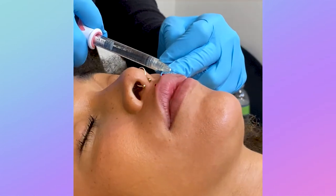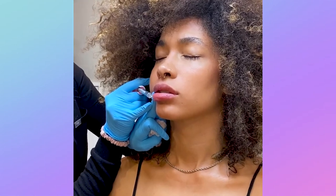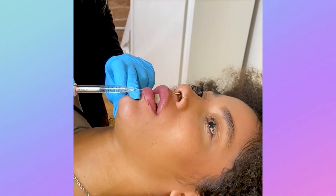This babe wanted to correct the slope in her bottom lip and crisp up the borders to define her pout. With our syringe we were able to even out her bottom lip and define her cupid's bow while also adding just a little bit of plumpness to her gorgeous lips to perfect the look.